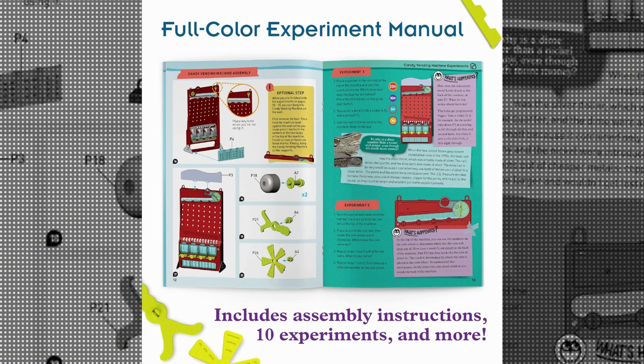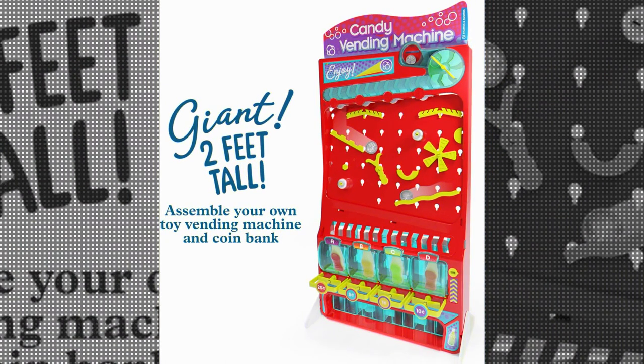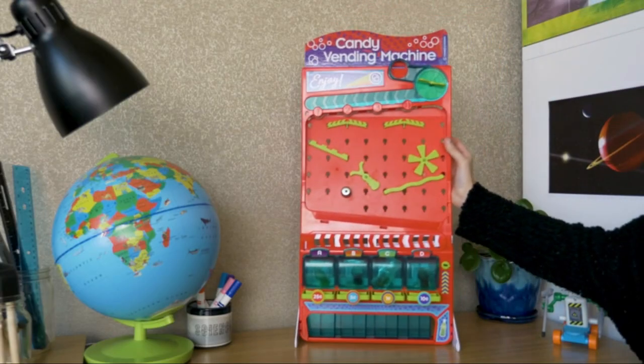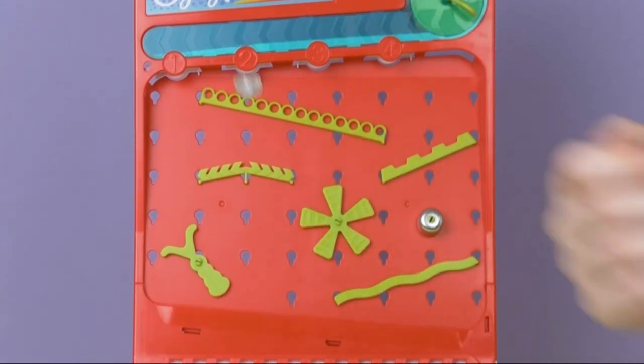What sets this product apart is its educational objective. Through the fun and excitement of using a candy vending machine, children are introduced to key physics concepts such as gravity, acceleration, and energy transfer. The Thames and Cosmos Candy Vending is a fantastic product that combines the thrill of receiving candy with the educational benefits of learning physics.